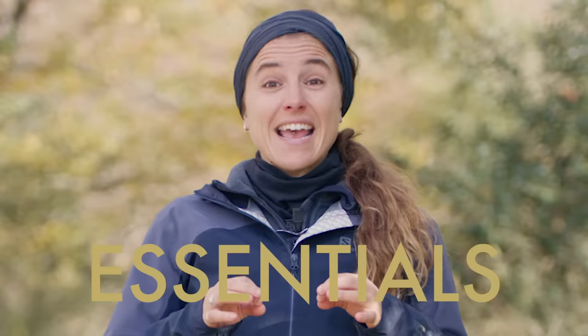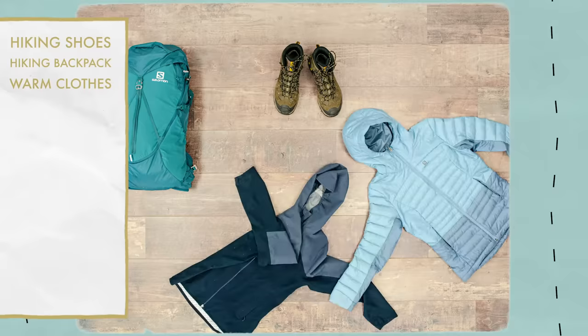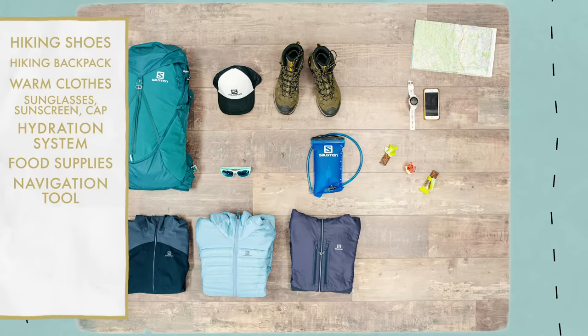Essentials only — basically, keep that pack light. For every type of hike, you should always take good quality hiking shoes, a hiking backpack, clothing suited to the weather, items to protect you from the sun, a hydration system and food supplies, navigation tools — so GPS and map — a first aid kit, an emergency blanket, a knife, and a headlamp.